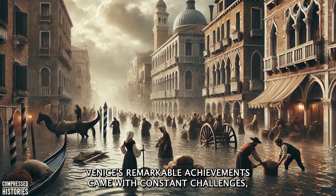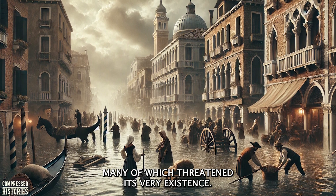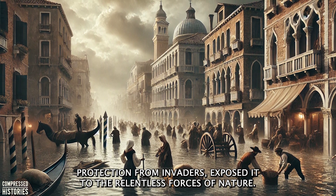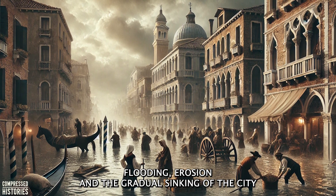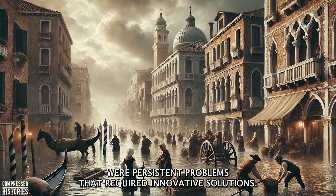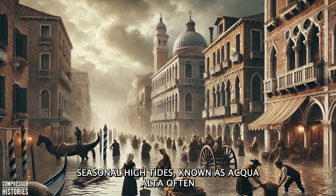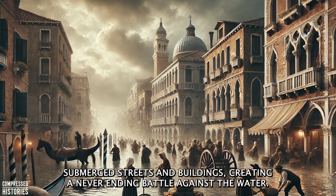Venice's remarkable achievements came with constant challenges, many of which threatened its very existence. The city's precarious location in the Venetian Lagoon, while offering protection from invaders, exposed it to the relentless forces of nature. Flooding, erosion, and the gradual sinking of the city were persistent problems that required innovative solutions. Seasonal high tides, known as Aqua Alta, often submerged streets and buildings, creating a never-ending battle against the water.